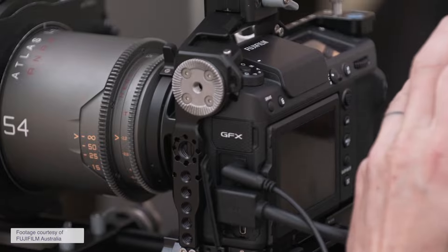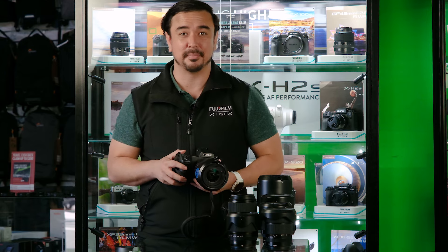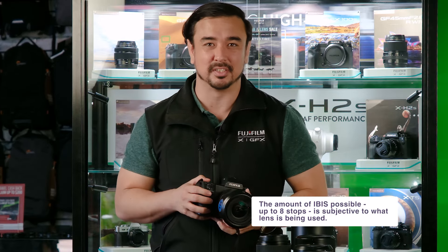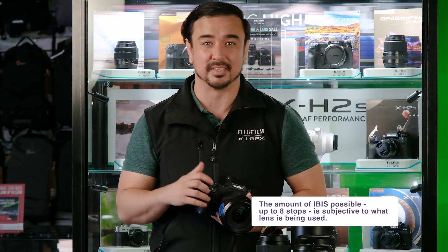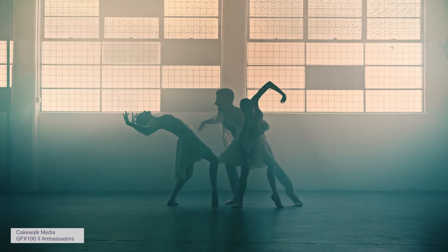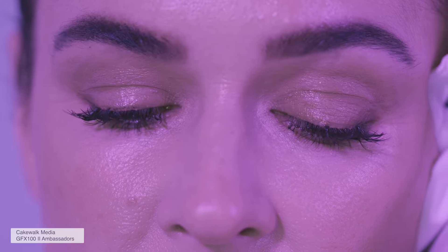Let's go into the video features. This camera has 8K at 30p, 4K at 60p, and 4:2:2 10-bit internal recording. For external recording it can go up to 12-bit with Apple ProRes or Blackmagic RAW. In addition, it has 8 stops of stabilization, which is a great increase from the previous camera. It also has F-Log2, which is fantastic for preserving highlights.